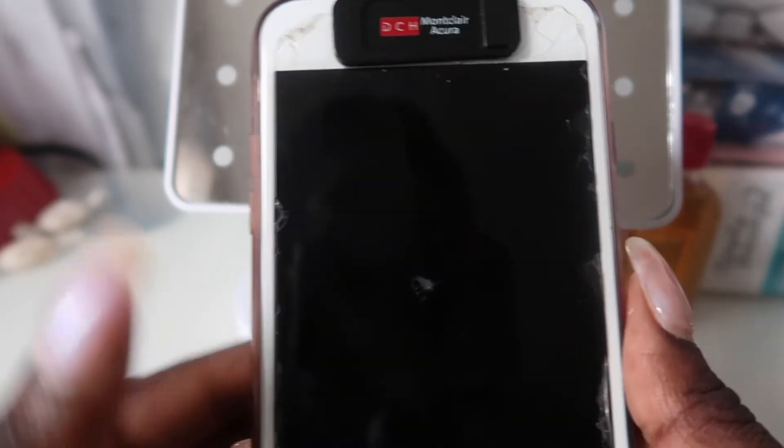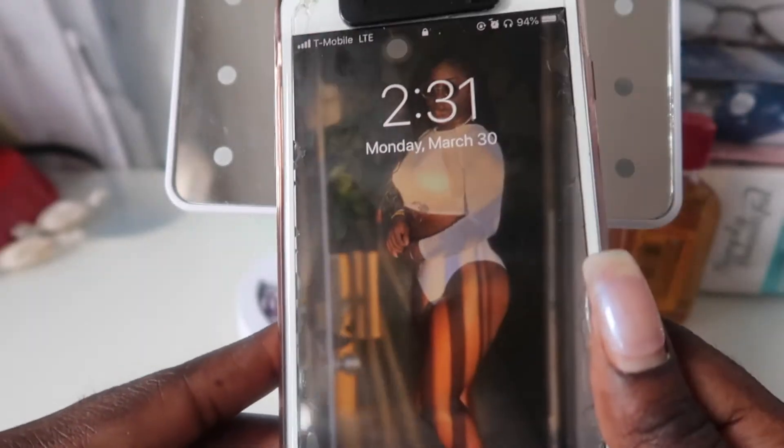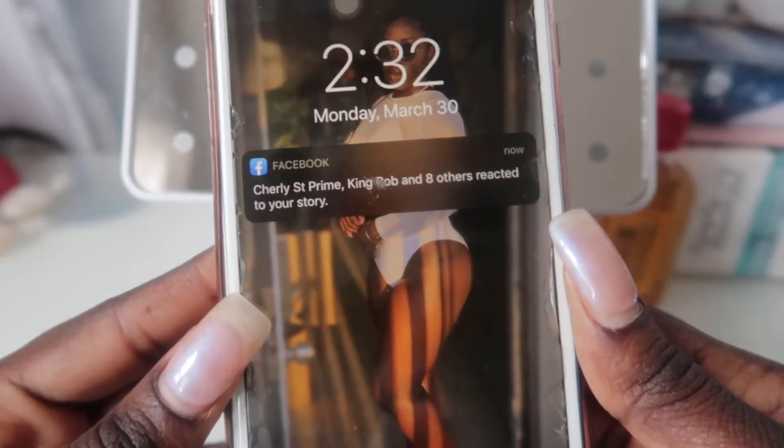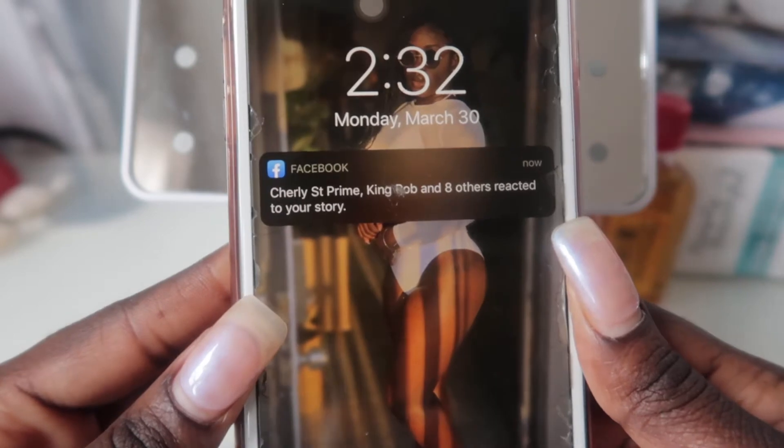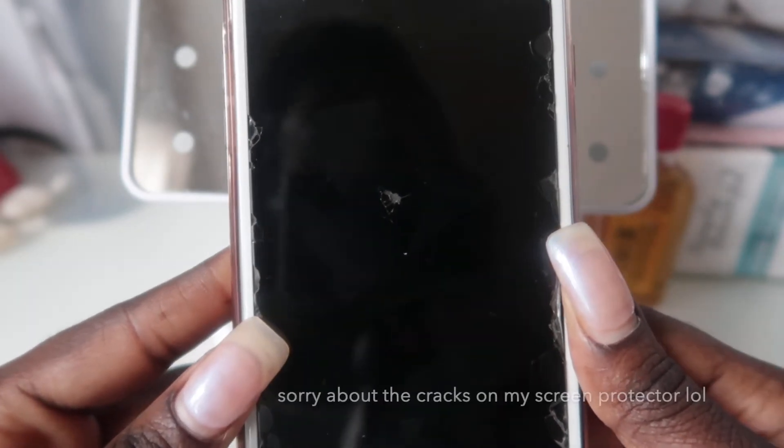Hey y'all, welcome back to my channel, it's your girl Nay. In today's video I'm going to be showing you guys what's in my phone. This is just an updated version from the last one I had — I don't know if you guys ever seen that video, but the link will be in the description box below if you wanted to check out the first one.